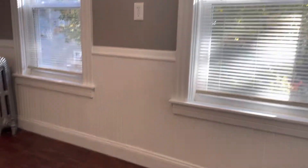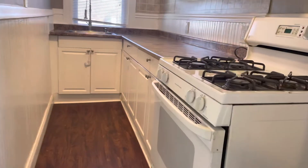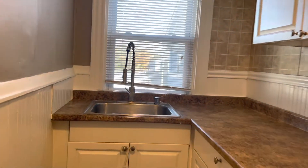Starting a video tour right when you walk in. Kitchen area here. Refrigerator. Plenty of room for a kitchen table. Galley kitchen here, gas stove. Lots of countertop space and cabinet space. Under mount sink.